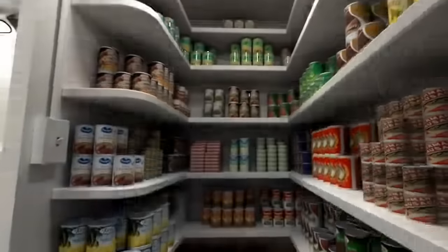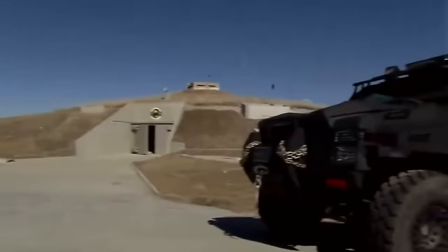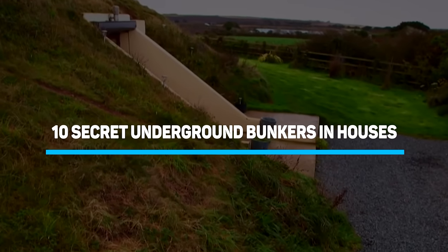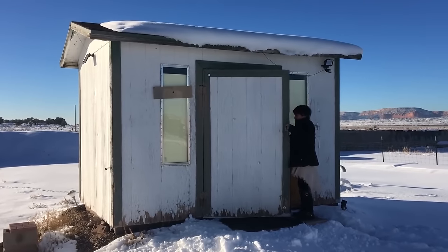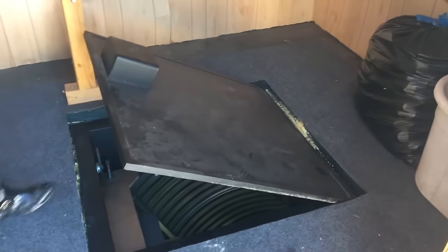From tech billionaires, heads of states, and survivalists to ordinary folks in America, people are buying underground doomsday bunkers, storm shelters, and secure panic rooms to prep for whatever's coming. Join us as we take you to 10 secret underground bunkers built in houses. Be sure to stay to the end of the video to find out how life is living inside a real missile silo.